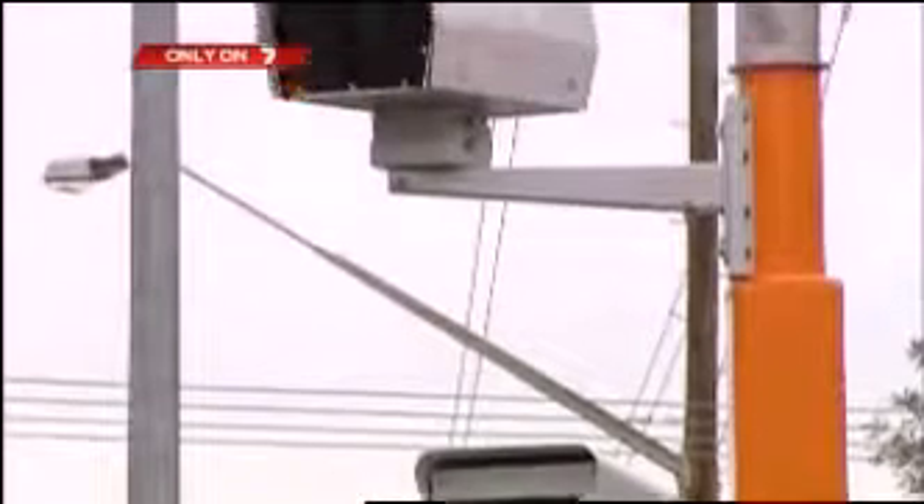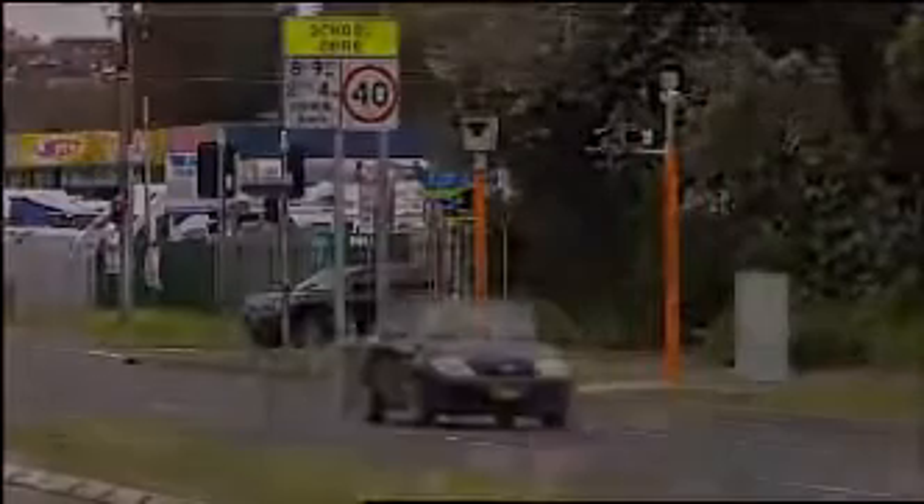On average, every speed camera in New South Wales, in my opinion, has had some problem with its functionality. The government says only a small number of fines need to be repaid — it's a bit less than 1%, and there's a range of issues mixed in there. Lee Jelasek, 7 News.